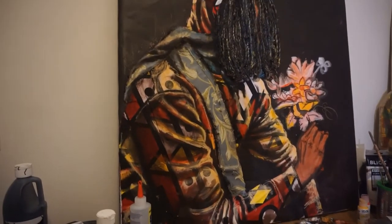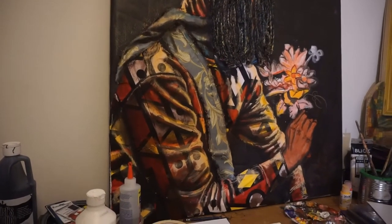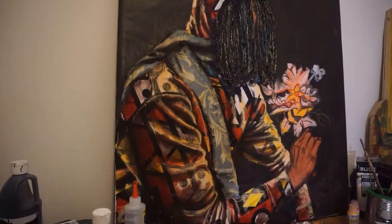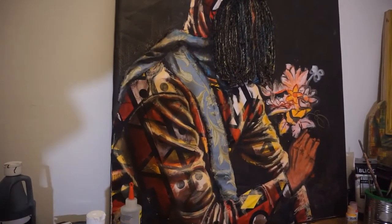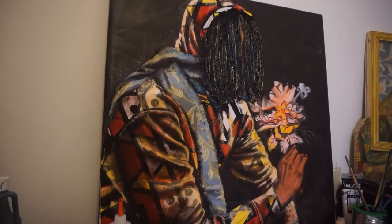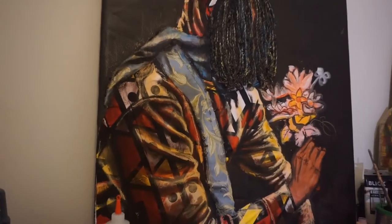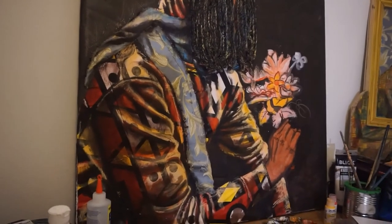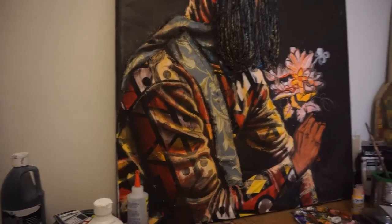On the other hand, I'm still working large-scale, and this is one of the pieces I'm currently working on. Still a work-in-progress, it incorporates three-dimensional objects such as hair made out of rope and fabric — kente fabric — to give it more connection to my culture.